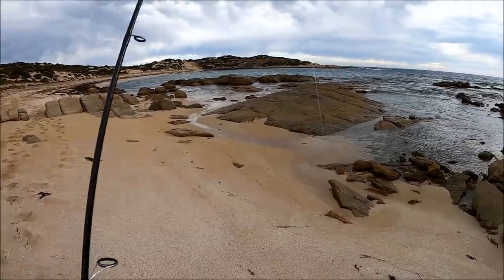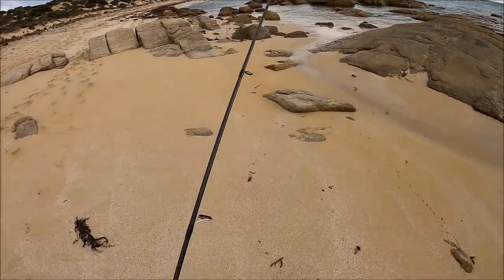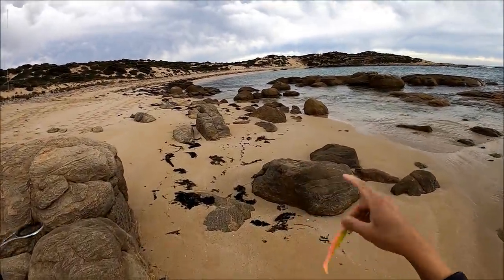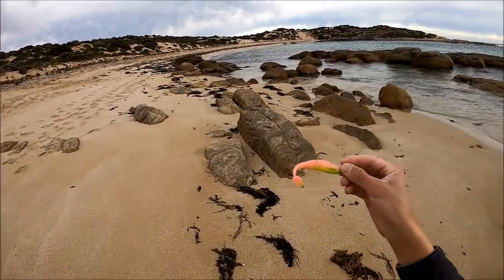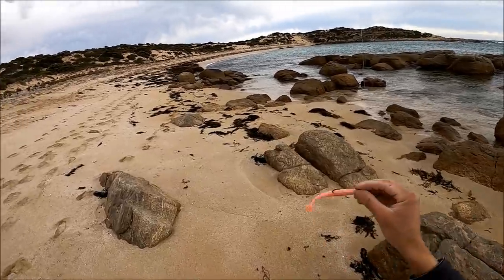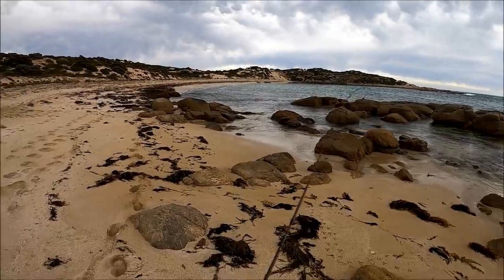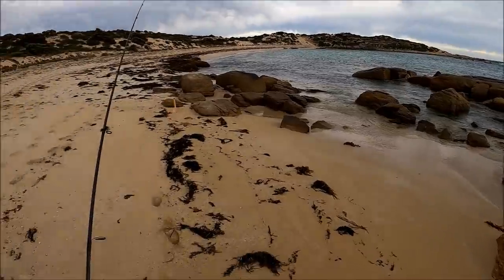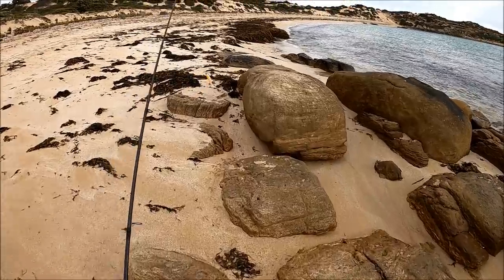Whilst the salmon have sort of slowed down - we've hooked up to two but dropped one - I'm going to chuck this soft plastic along this very sheltered beach. There's not much wave action and this plastic is for flatties. I tend to like that bright pink or yellow colour. So I'm going to chuck that around this bay and hopefully there's a flattie just sitting there. I haven't caught a flattie in a long, long time, so I'm hoping they're here. Let's see what happens.